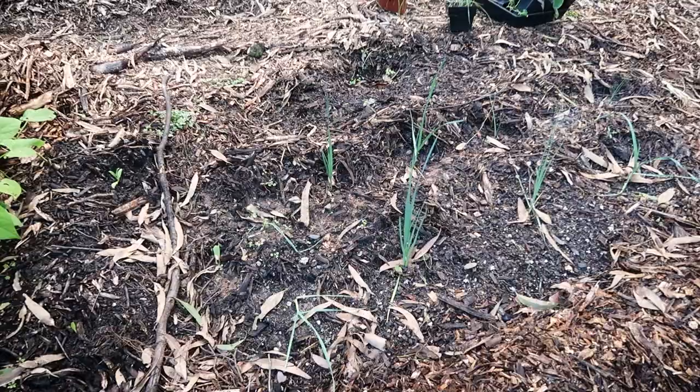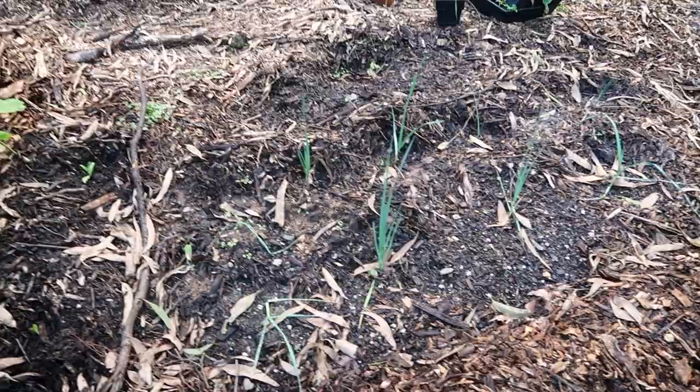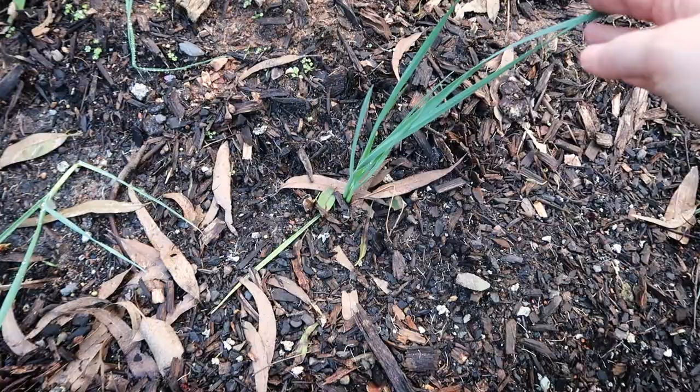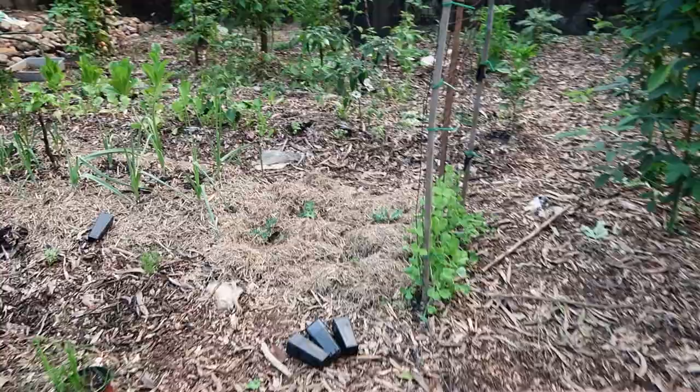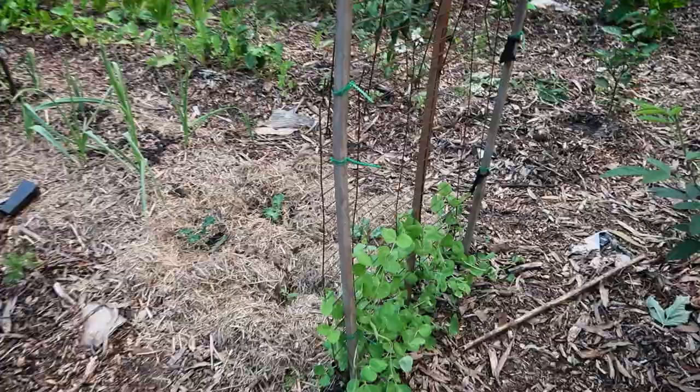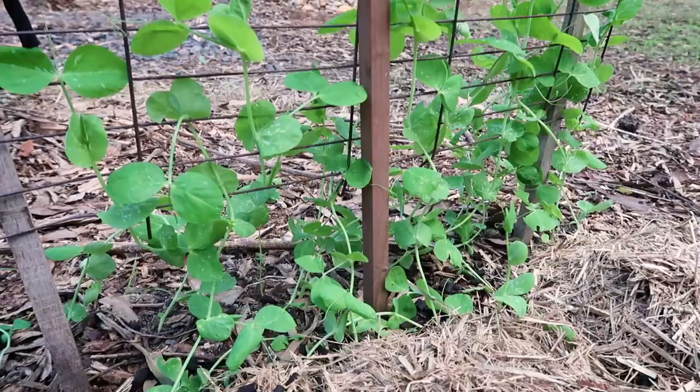Next to the beans we have quite a lot of leeks that I've put in here. Some of them I have multi-sown so I've got multiple leeks in one hole and then others are just singular. Moving up here I've created a little pea trellis to define the end of the bed where I've got some snow peas growing — these are the mammoth snow peas I think. So they will fill up this whole trellis and hopefully provide us with a lot of snow peas.